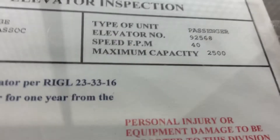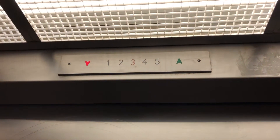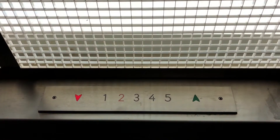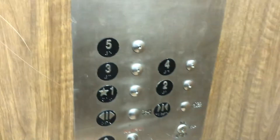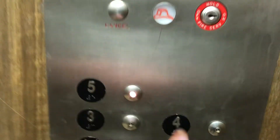Look at this FPM — this is a 40 feet per minute elevator. This thing sounds lovely. I was wondering why this thing is so darn slow. And let's watch the bottom go out. And here we are on the ground.